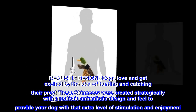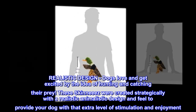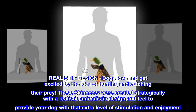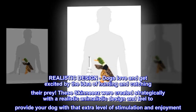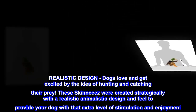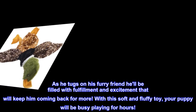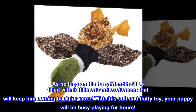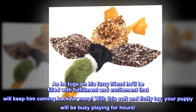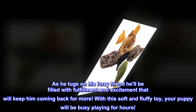Realistic design. Dogs love and get excited by the idea of hunting and catching their prey. These Skinneeez were created strategically with a realistic animalistic design and feel to provide your dog with that extra level of stimulation and enjoyment. As he tugs on his furry friend, he'll be filled with fulfillment and excitement that will keep him coming back for more. With this soft and fluffy toy, your puppy will be busy playing for hours.